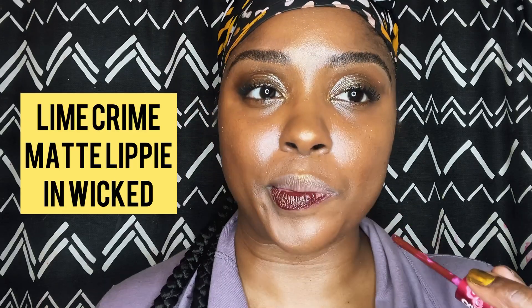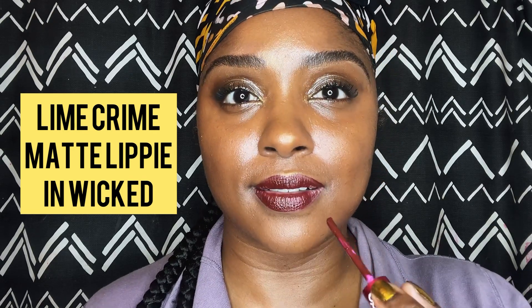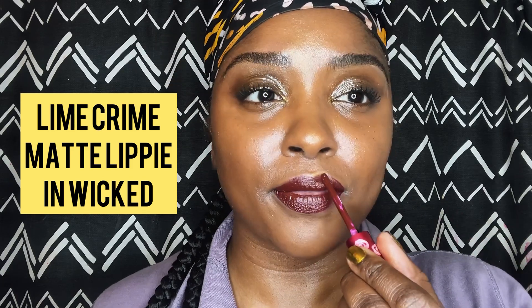My favorite lip: Wicked from Lime Crime. I put the Exhibitionist Gloss on top of it off-camera, so if you see my lips shining, that's why. I love it — it's a perfect burgundy and it matched perfectly with my outfit that you'll see in a minute.